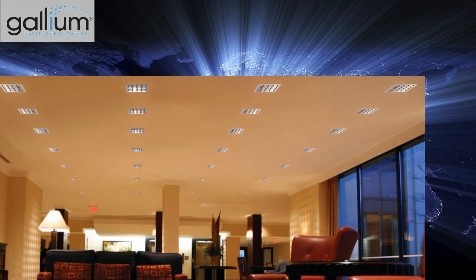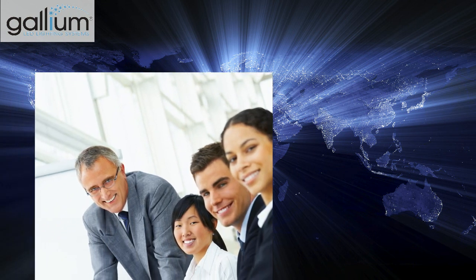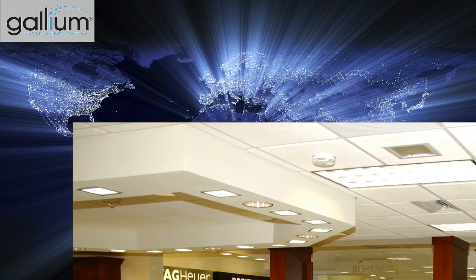Extraordinary energy and maintenance savings and a fresh new look will bring your clients back for more every time. You will find Gallium's professional, friendly staff ready to help you with any size project, from small retrofit projects to new construction to custom design.